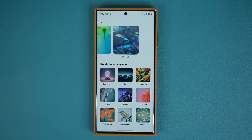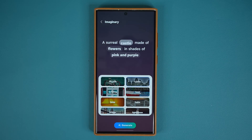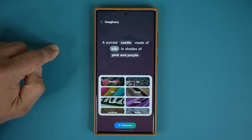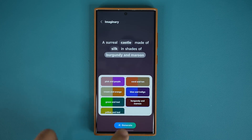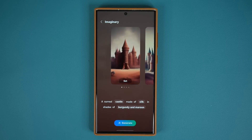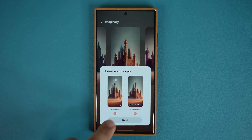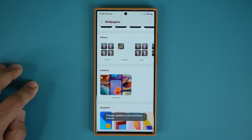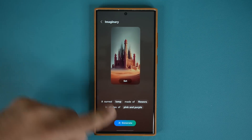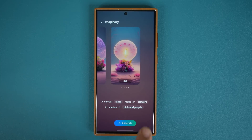If I tap on 'Imaginary,' I get a text prompt. I can say a surreal castle instead of lamp, tap on flowers, and specify the castle to be made of silk, with a color of burgundy and maroon. Tap generate, agree for the first time, and it generates a completely fresh imaginary wallpaper with several options. I can select one, and later regenerate for completely new results, customizing again and again as many times as I want.